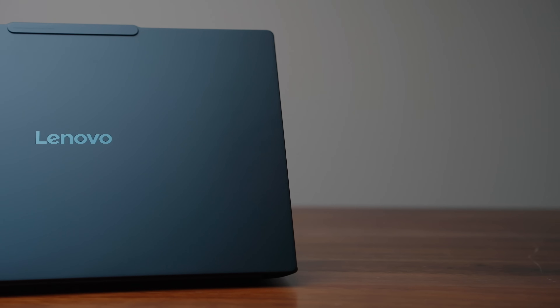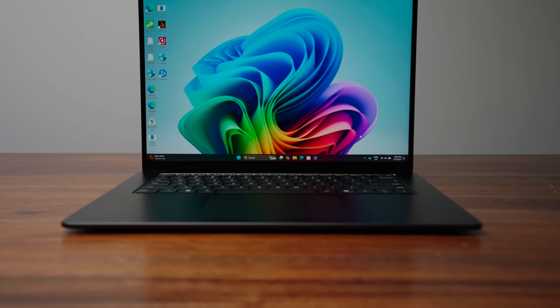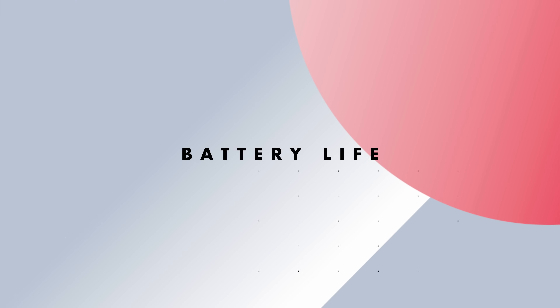With the X-Elite, you're getting the best of the best. Every X-Elite laptop I've reviewed has had an OLED display or a very bright IPS display with a high refresh rate, like the Surface laptop. The big reason I love Snapdragon laptops — and this is true for both X Plus and X-Elite — is the battery life. No matter which one you buy, you're going to get insane battery life.